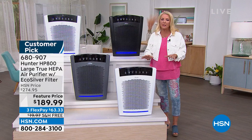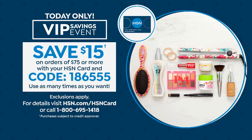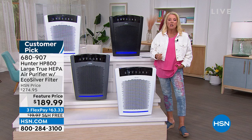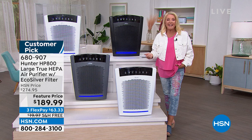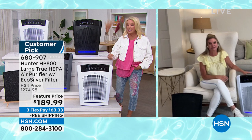Three flex pays spread your payments over three months, and you get 30 days to try it. Use your VIP event code with your HSN card — for every $75 or more spent today, we take an additional $15 off. Let's go back to Tracy. Let's talk about the filter: how often do we have to change it? Can you also go over all the buttons along the top?